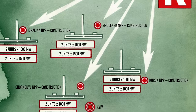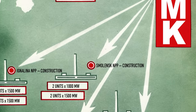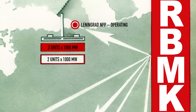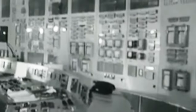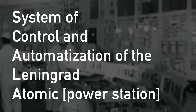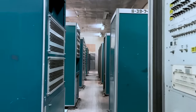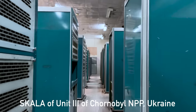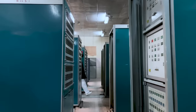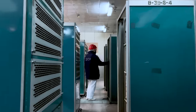In the beginning of the 1970s, Vnie M received a state contract to develop a new system. The new computer was installed at the Leningrad nuclear power plant, which was the very first to be based on RBMK reactors. Consequently, it was named the System of Control and Automatization of the Leningrad Atomic Station — or simply SCALA. There is a beautiful play on words in this name, because SCALA means 'the rock,' and the machine proved to be rock solid in its performance and reliability.